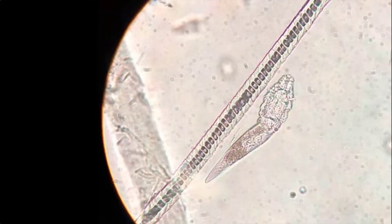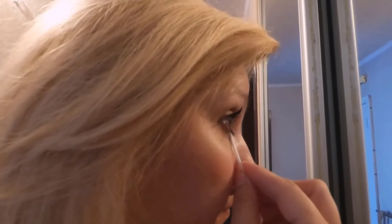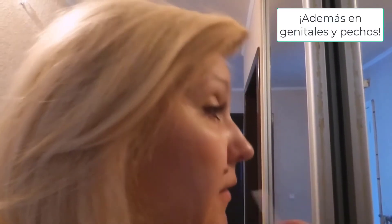Si los viéramos bajo el microscopio se vería como si estuvieran nadando. Vive en tus poros y en los folículos de los pelitos. El Demodex brevis vive en las glándulas sebáceas. La cara tiene poros más grandes que otras partes del cuerpo, además de glándulas sebáceas, por eso es que encontramos a los brevis en nuestra cara.